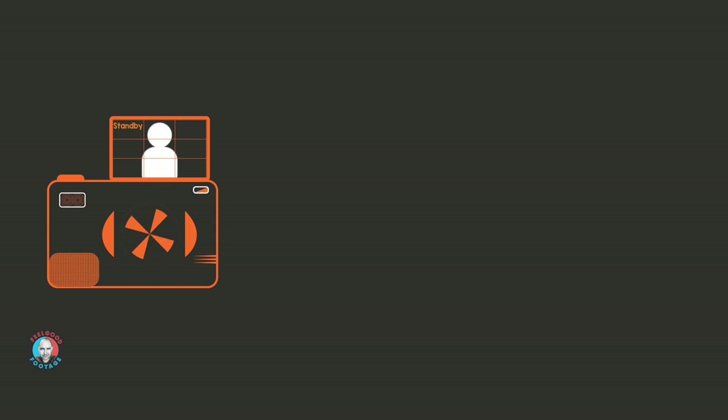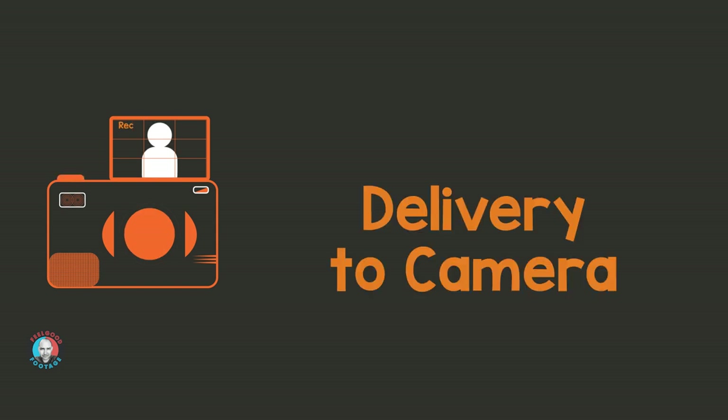We're going to talk about delivery next — that's absolutely the most important part. If you've watched this video so far I'm pretty sure you want to make the best video content possible and I want to help you make it. But guess what?